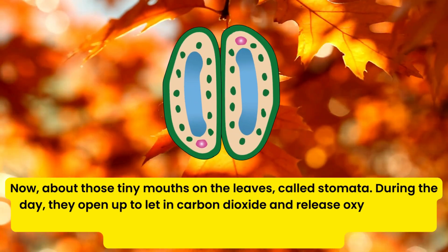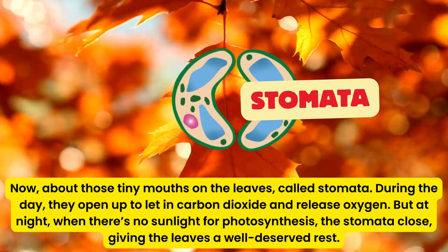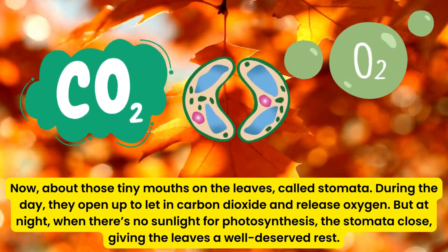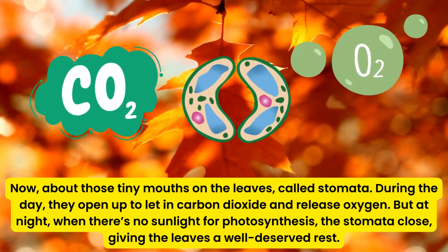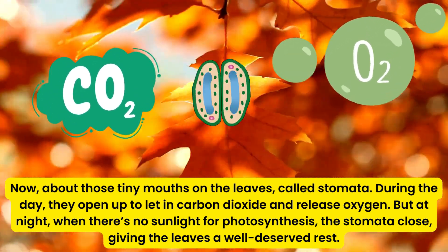Now, about those tiny mouths on the leaves called stomata. During the day, they open up to let in carbon dioxide and release oxygen. But at night, when there's no sunlight for photosynthesis, the stomata close, giving the leaves a well-deserved rest.